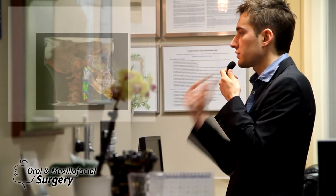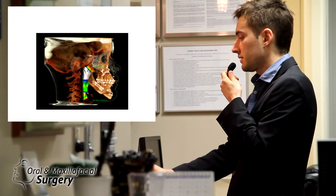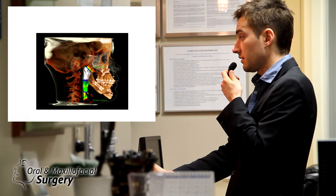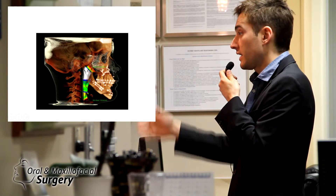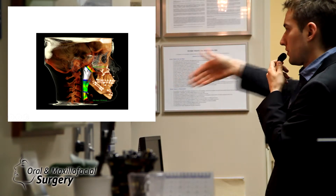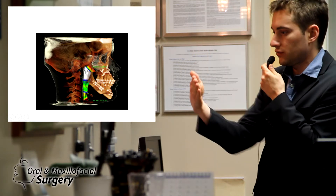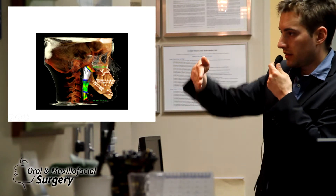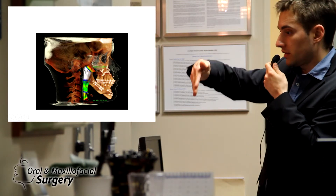The pogonion on this patient actually came about 27 millimeters — more than an inch — forward. How can you get that inch? You can't do it by just sliding the jaws forward. You have to change the occlusal plane. You have to rotate the face and get the chin forward by counterclockwise occlusal rotation of both jaws. That will kick the chin forward.